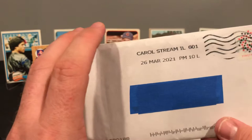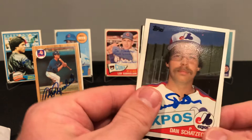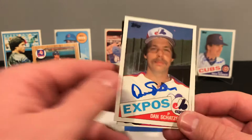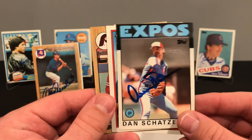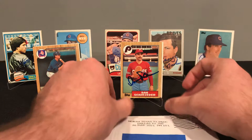Next, out of Carol Stream, Illinois, we got Mr. Dan Schatzeder. Dan signed five of five, no fee. We got him on the 85, the 81, the 86, the 88, and the 87. Something about these 87s — I've been enjoying them tonight.